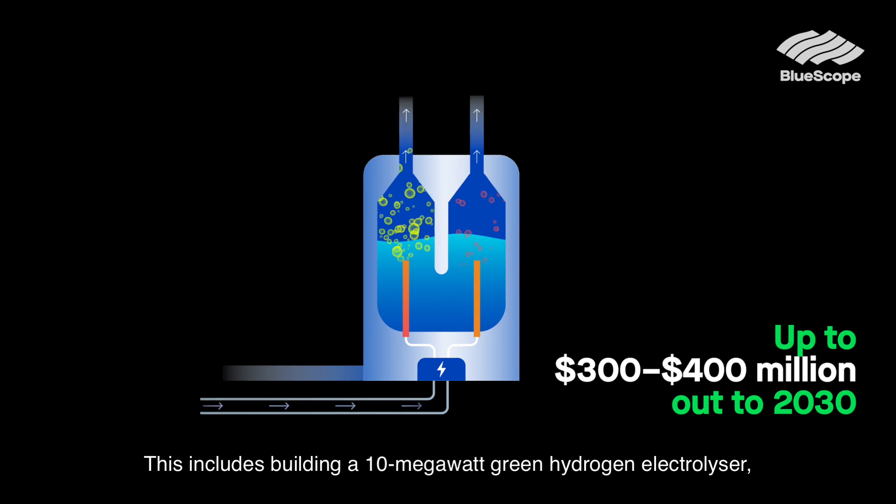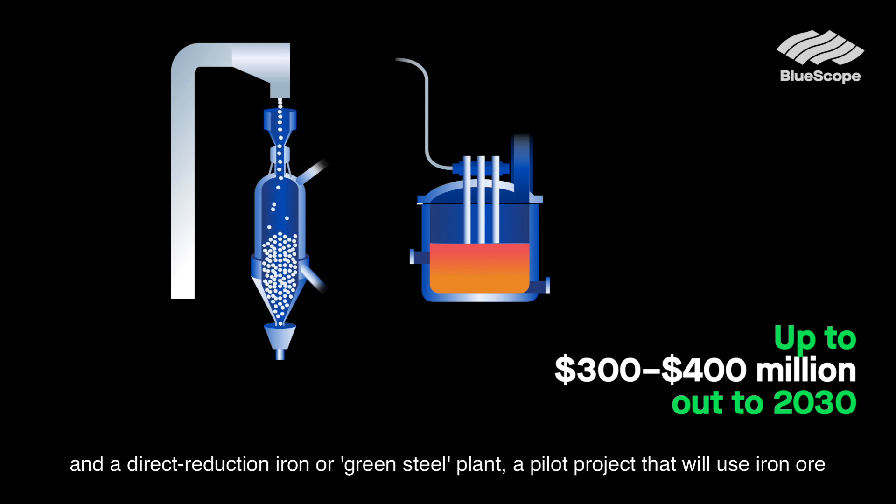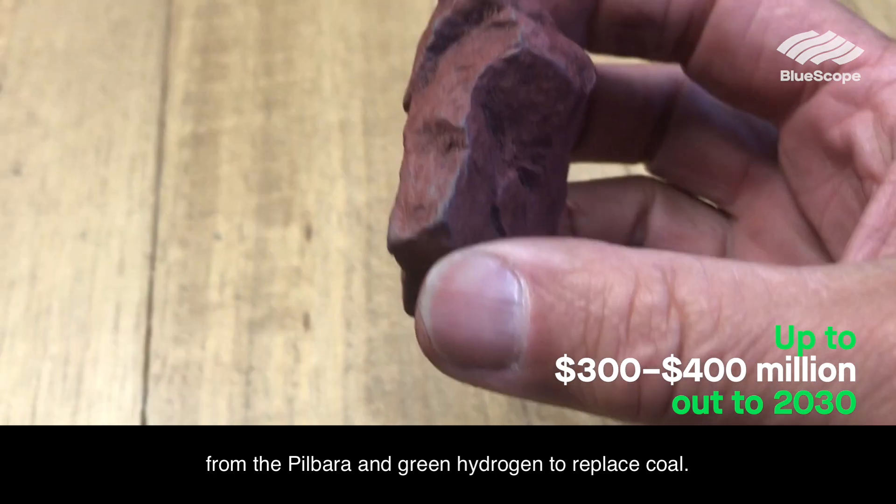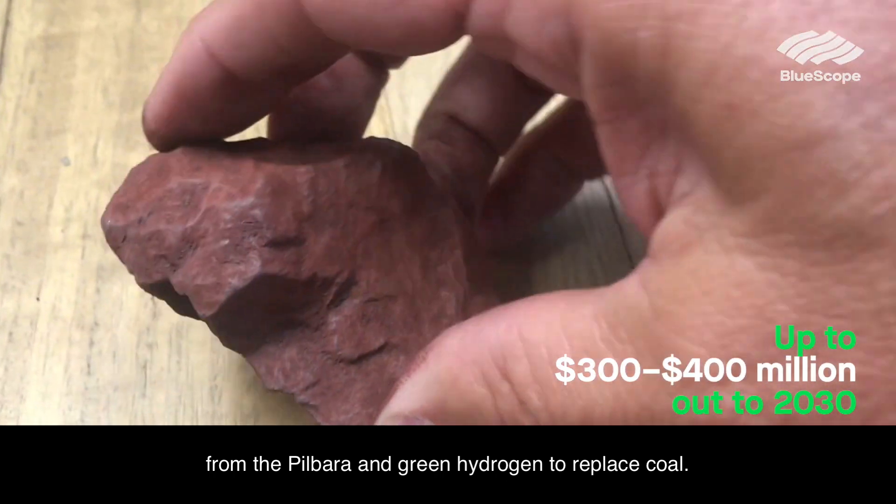This includes building a 10 megawatt green hydrogen electrolyser and a direct reduction iron, or green steel, plant — a pilot project that will use iron ore from the Pilbara and green hydrogen to replace coal.